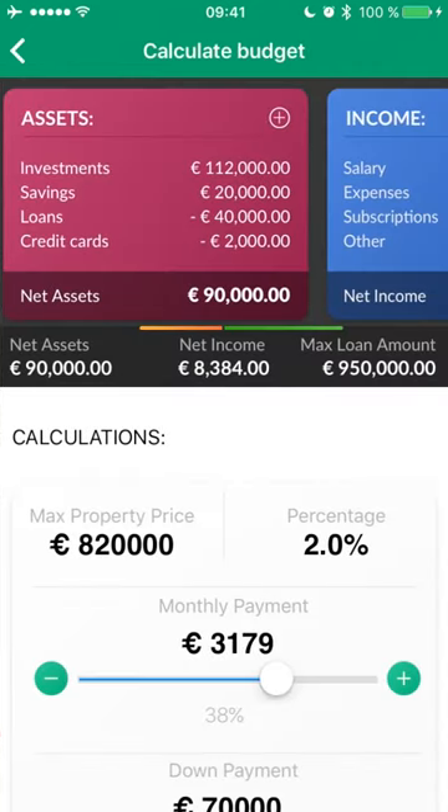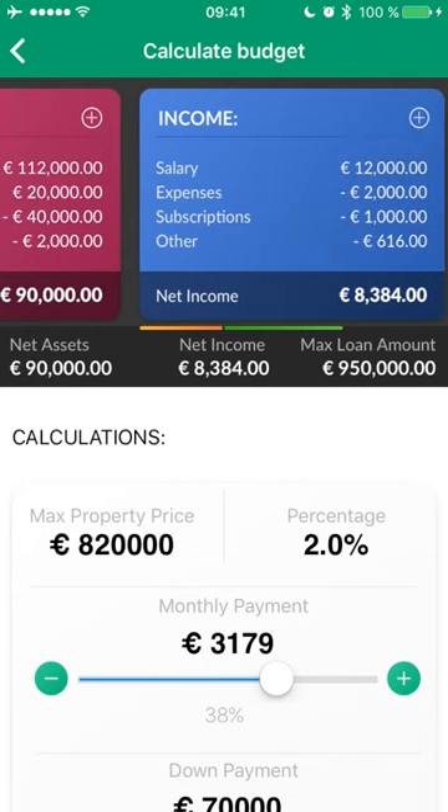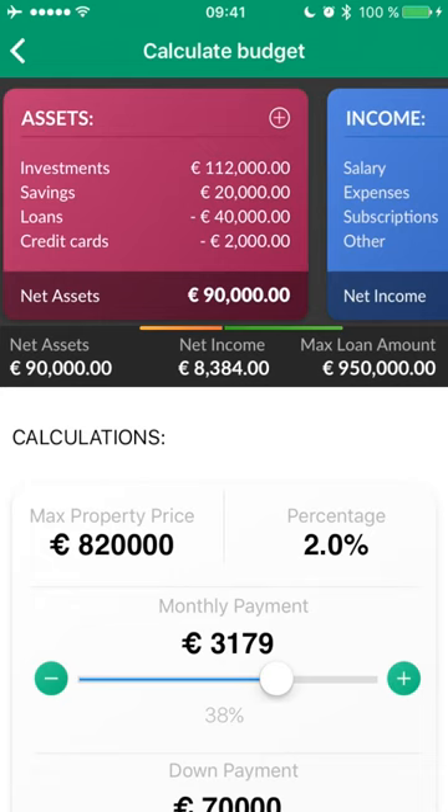The app collects data through the BNP Banking API and shows me my assets and liabilities, as well as my income and monthly expenses. I'm also immediately presented with a figure for my net assets and my net disposable income.